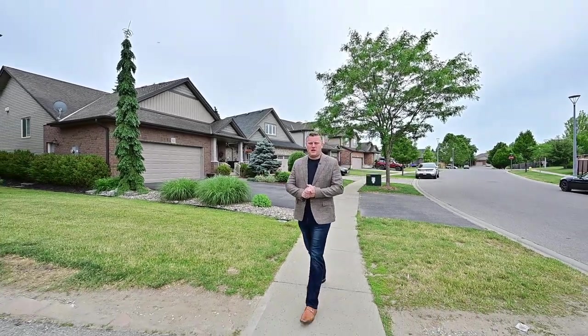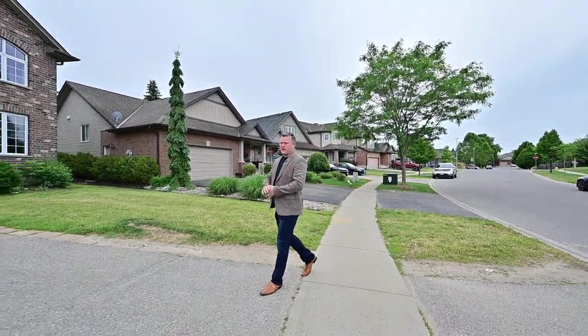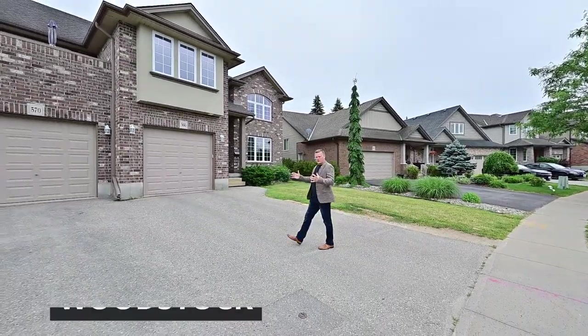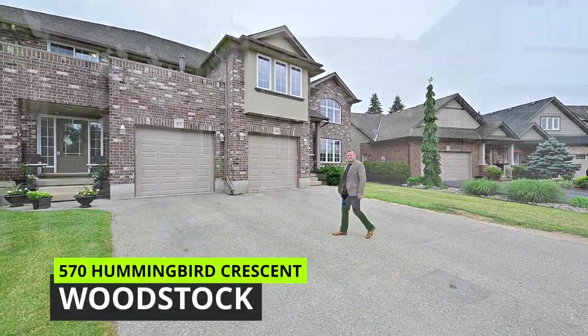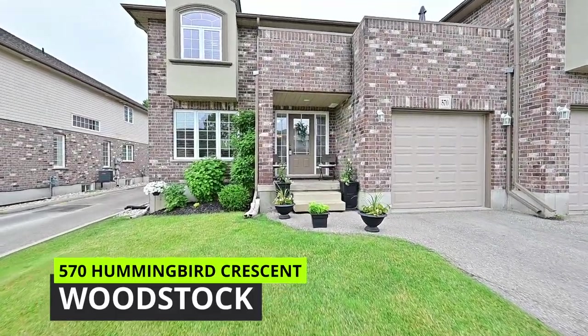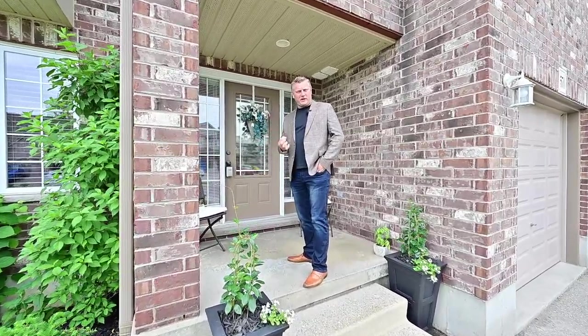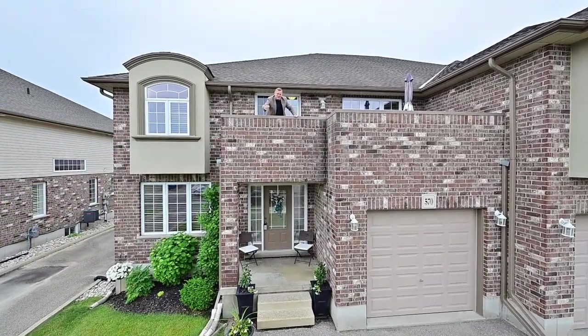Greetings from the Gary Oldby Home Selling Team. Today I've got something to present that is so unique and rare in the Bird Sanctuary. Take a look at this quad — this front elevation really makes a bold statement from down here and especially from up here.